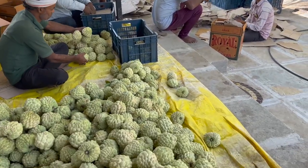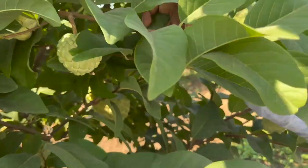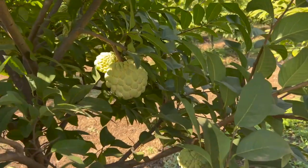The harvest is going on. They sold at 66 rupees per kg, and approximately production will be 2 tons.